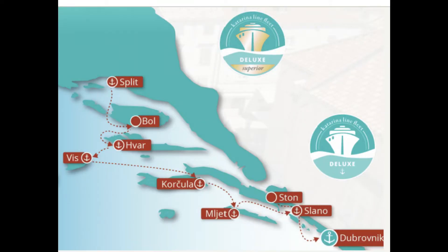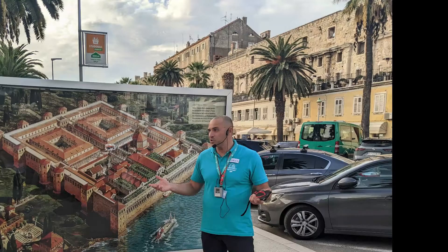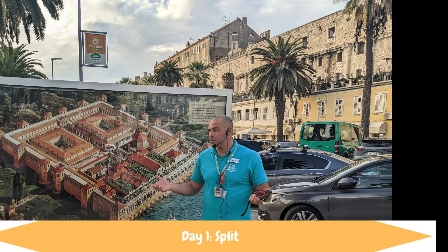Our seven-night itinerary began in Split, Croatia and ended in Dubrovnik. We booked it through Katarina Line and after checking in at the Katarina Line office in the Split Marina, we found our yacht, the Ave Maria. We started with a meeting with Zoran, our amazing tour manager and tour guide.